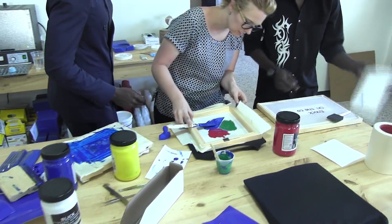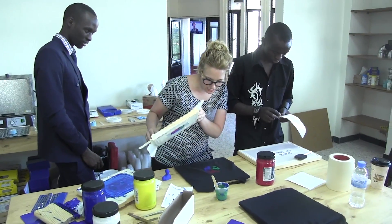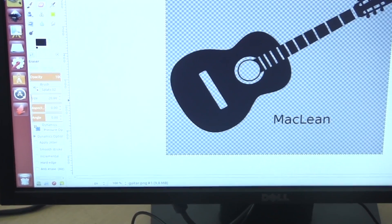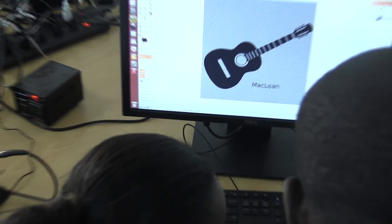There are so many people who have software training and experience, and now they have the hardware to really help themselves with their startups and their businesses. So I think it'll be really great for the students to be able to design and maybe solve some of the problems that they experience in their communities, and maybe create products that would be helpful for them and for making a difference.